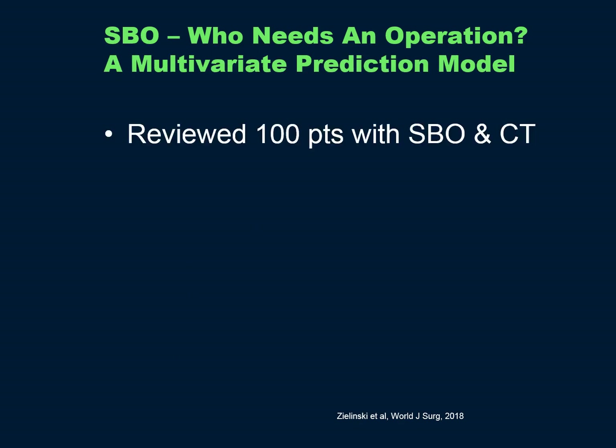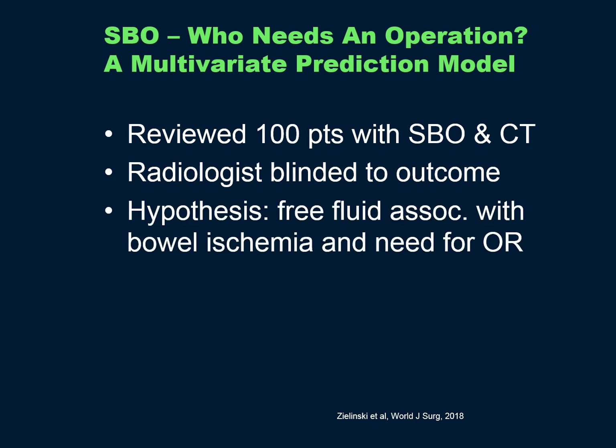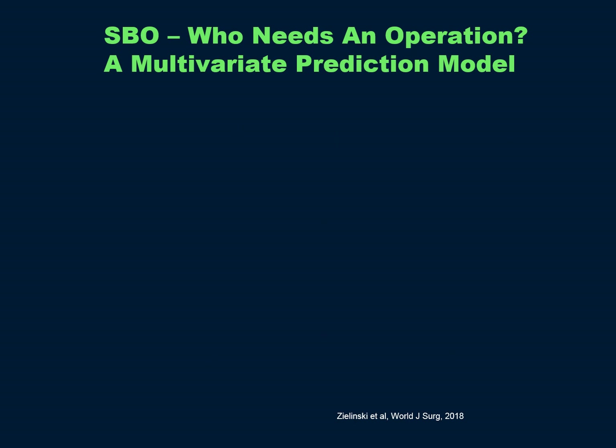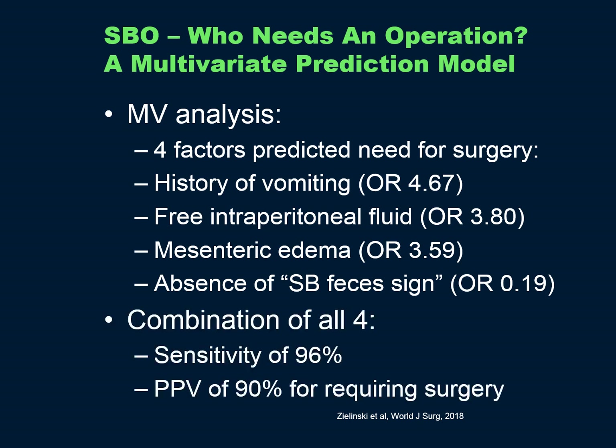Who needs an operation after small bowel obstruction? There's a good review from the Michael Soros group at the Mayo Clinic. They looked at 100 patients with small bowel obstruction and CT — the radiologist was blinded to the outcome. Their hypothesis was that free fluid was associated with bowel ischemia and need for surgery. In multivariate analysis, four factors predicted need for surgery: history of vomiting, free fluid, mesenteric edema, and the absence of a small bowel feces sign. The combination had a sensitivity of 96% and a positive predictive value of 90% for requiring surgery.